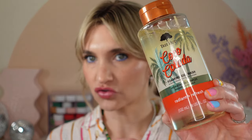I picked up the Tree Hut Coco Colada line at Target and I'm obsessed — you need to run to Target now. I picked up the Foaming Gel Wash, the Shea Sugar Scrub, and the Coco Colada Whipped Shea Body Butter.